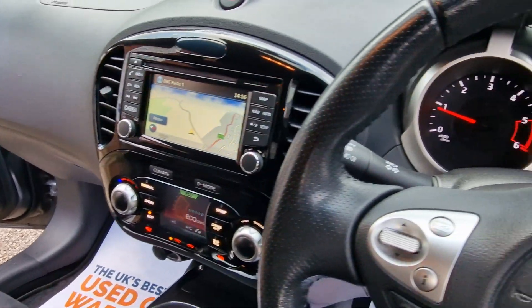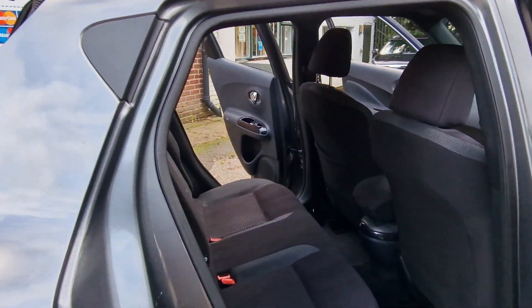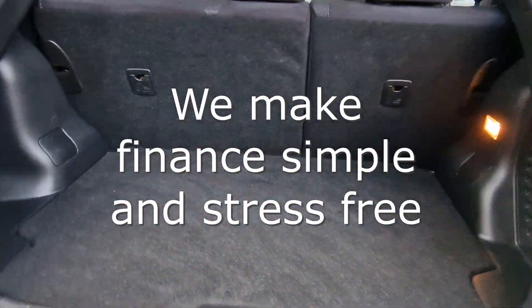We are also partnered with Close Brothers Motor Finance and Evolution Funding, so we make financing your car quick and simple and offer very competitive interest rates. We also welcome Zuto and Car Finance 24x7 customers.